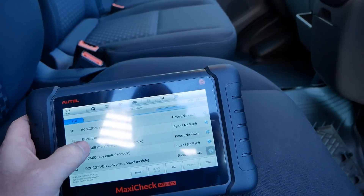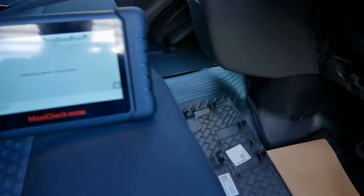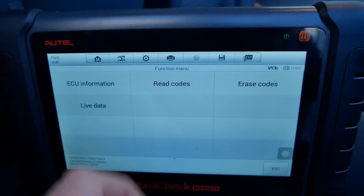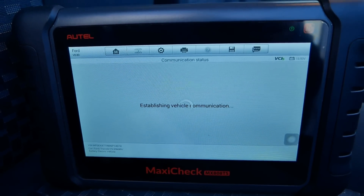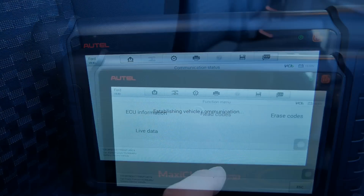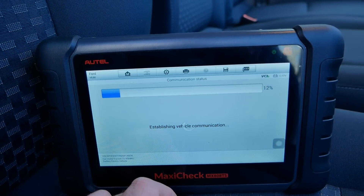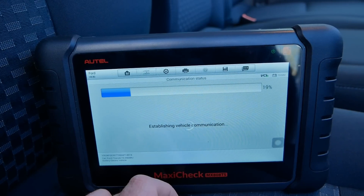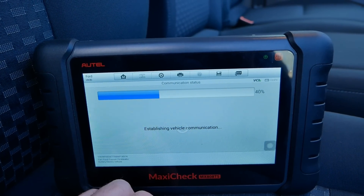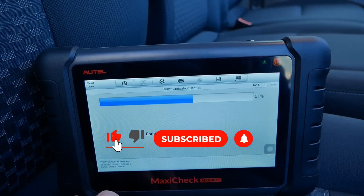What we're going to do here is go into the battery energy control module and then we're going to look at the live data. This is going to show all the information coming from the battery BMS — the battery management system — and in these it records the current state of health, which can apparently fluctuate a little bit; it can go up as well as down.